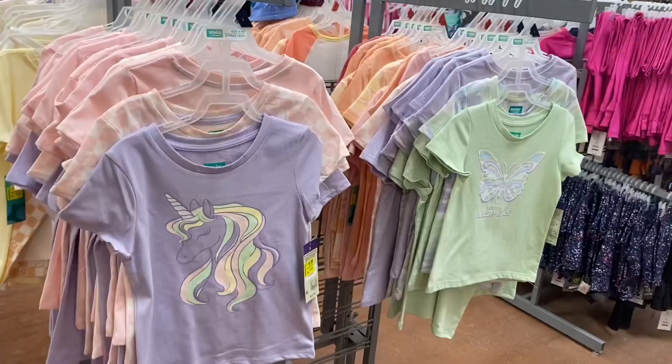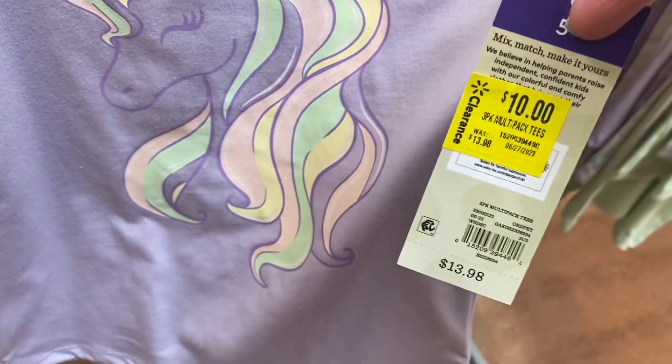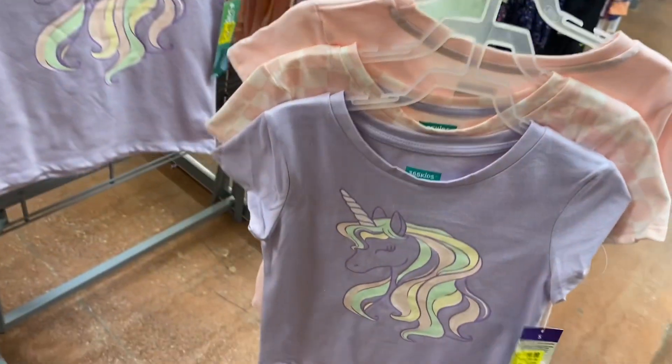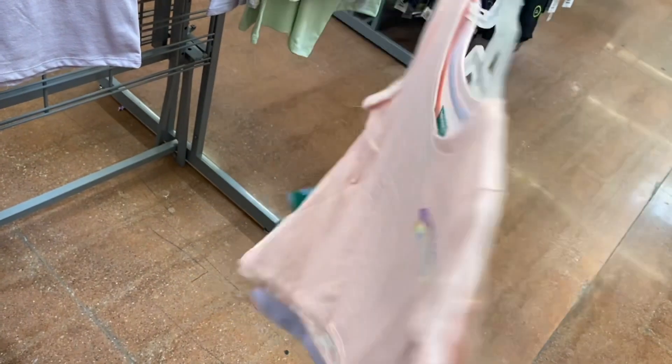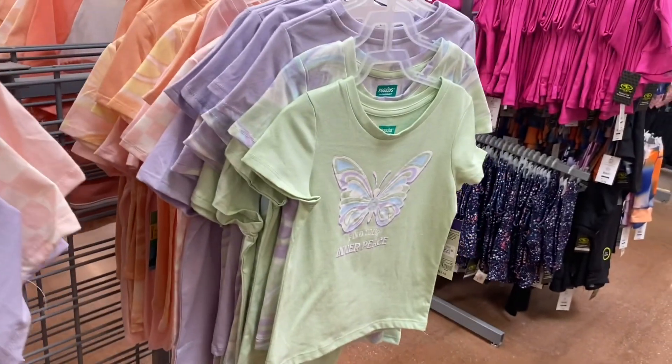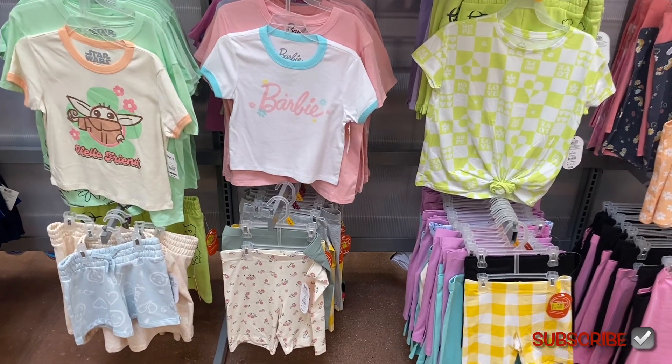These are going for ten dollars, and you want to know why? Because they have three of them. So it's about three thirty-three a piece, which is almost like those three-dollar shirts — still a pretty good deal. You can also get into that one too for ten dollars.